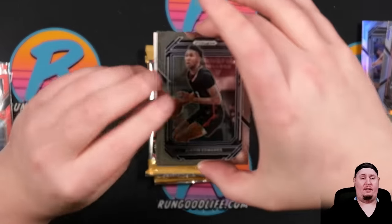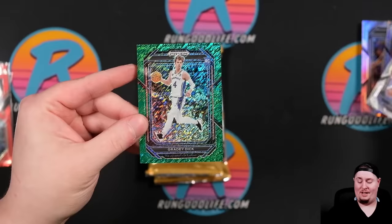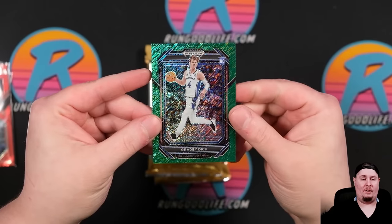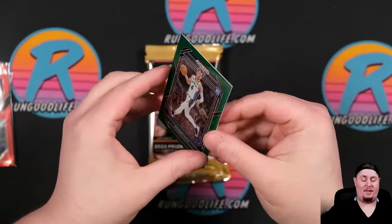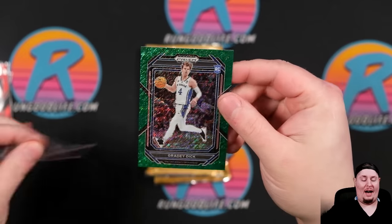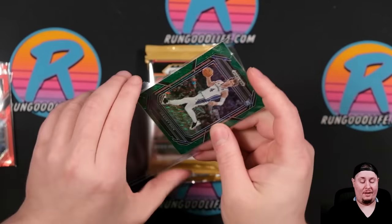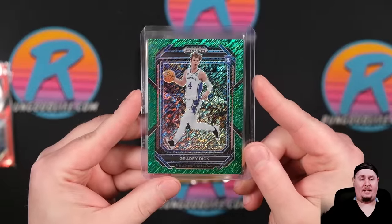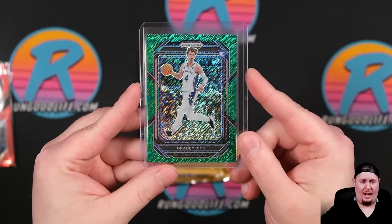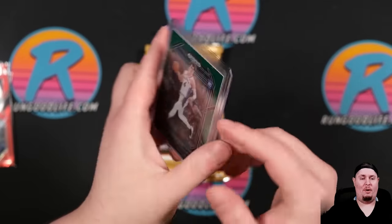That looked green to me — and it was. Grady Dick, Green Shimmer, First Off The Line — that is our First Off The Line exclusive. Is this to five or to eight? It is to three. I pulled a Curry last year to three. Yeah, that's going to pay for a couple of boxes. The only other Grady Dick cards that I'm aware of are in Bowman Chrome University Basketball or Bowman's Best University Basketball, and he might have made his way into Inception Multisport as well. Grady Dick to three — what a way to kick it off.